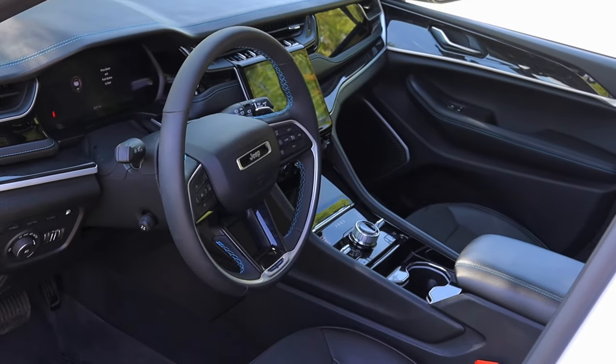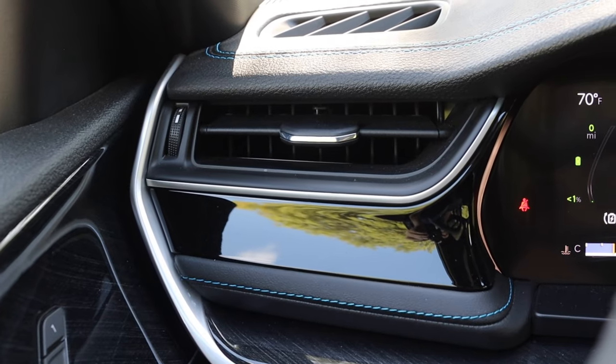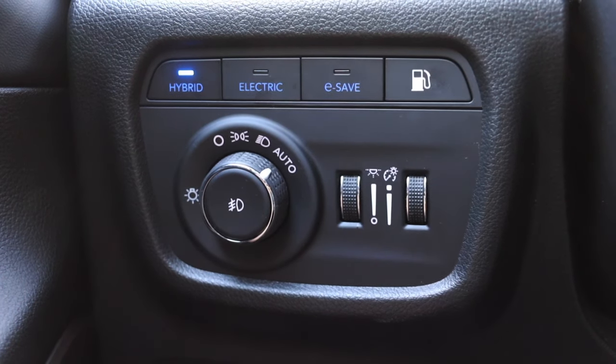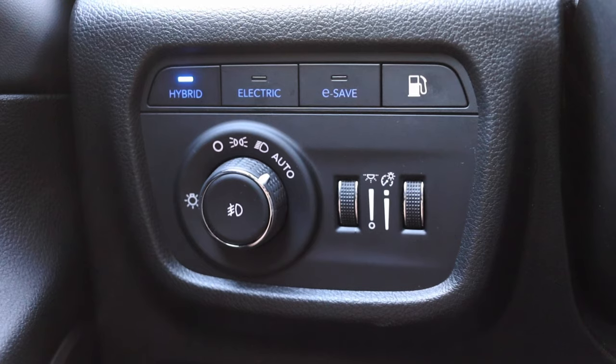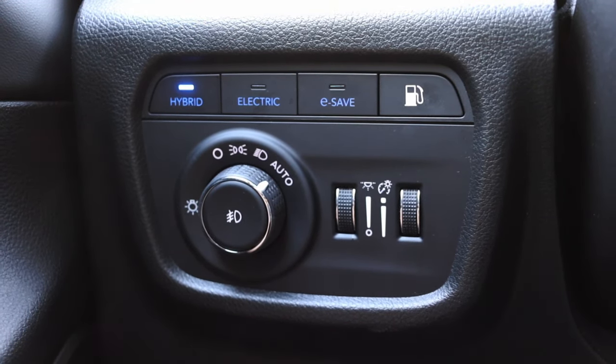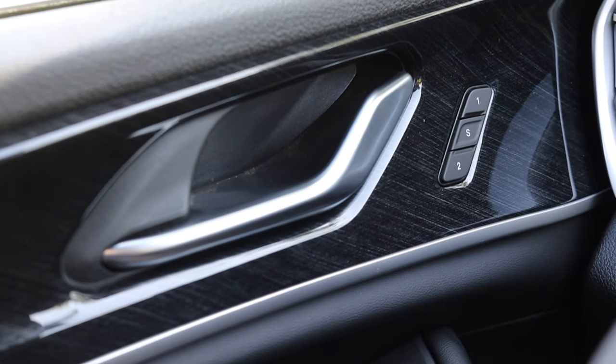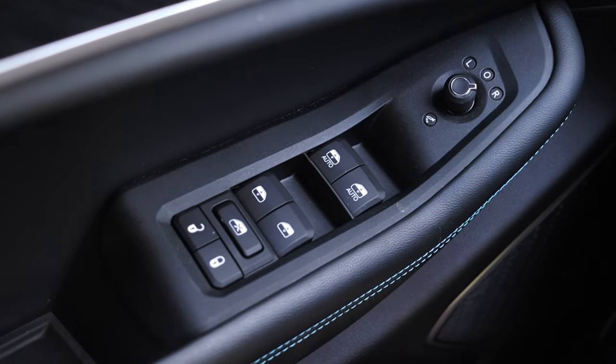Your left hand will skip tracks and your right hand will do volume. Off to the left I have a climate control vent and then my drive mode select for the powertrain — this is where you'll find electric, gas, and hybrid. I also have my headlight switches, gauge dimmer switches, gas cap release, and my power parking brake.